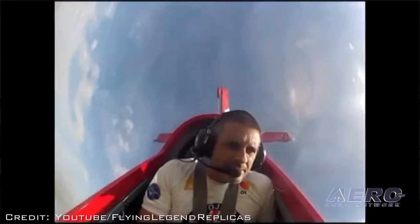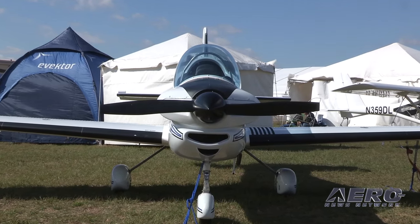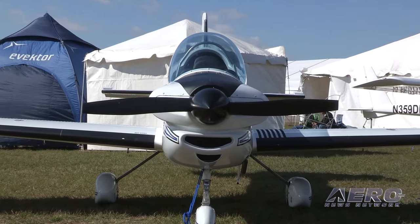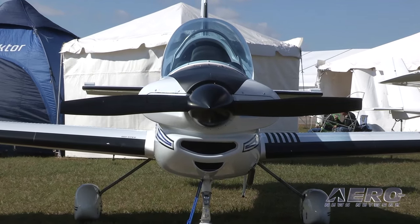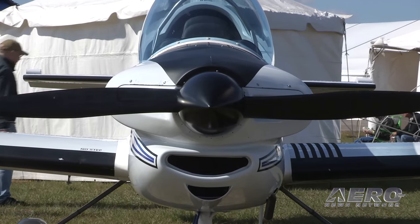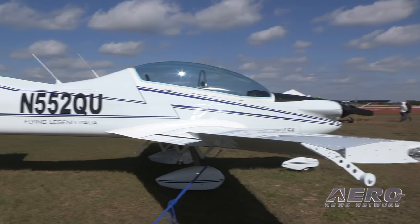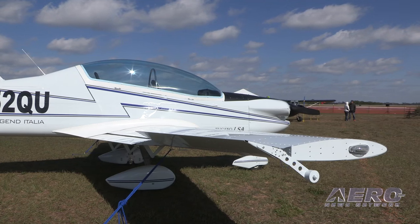For the LSA version, what is the engine and what are some of the performance specifications? We're installing a 912 100-horsepower carburetor version of the Rotax engine. With this engine we get a climb of about 900 feet per minute, cruise speeds of 120 knots, and the airplane is capable of stalling at 35 knots. We also have the option to install the 914 Rotax and the 912 IS port.